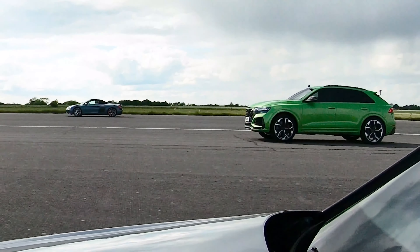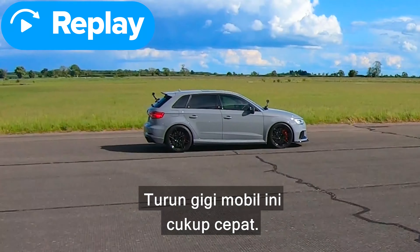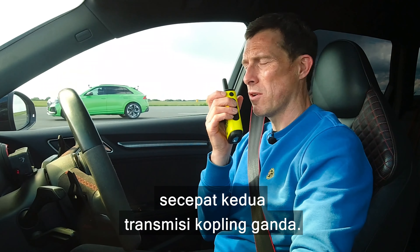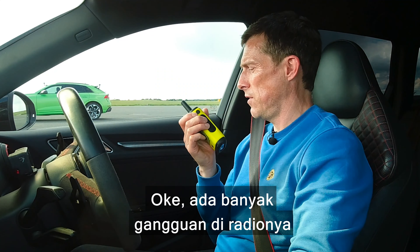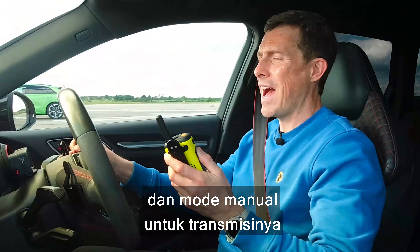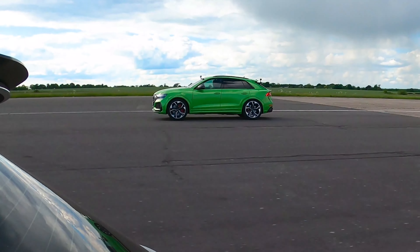Now we're having a rolling race from 50 miles an hour with the cars in comfort mode and automatic mode for the gearbox. The RS3 almost matched that R8, but the torque converter didn't seem to kick down quite as well as the two dual-clutch gearboxes. There was a load of interference on the radio — I basically think the radio disagreed with what you were saying and agreed with me.